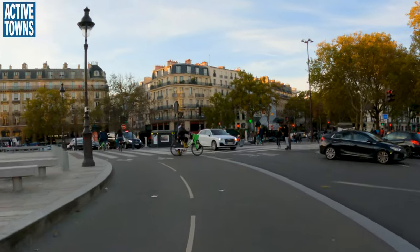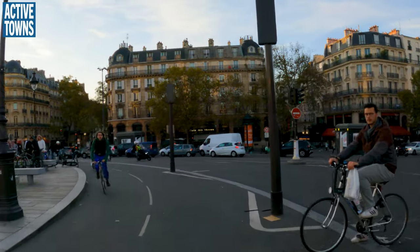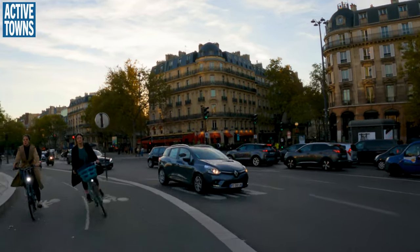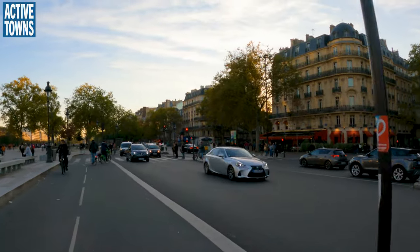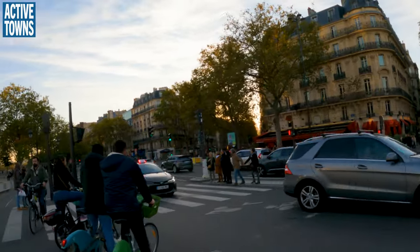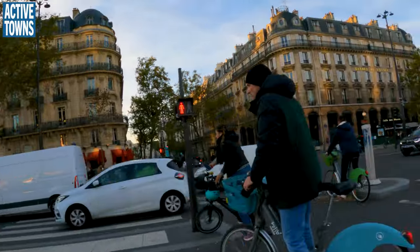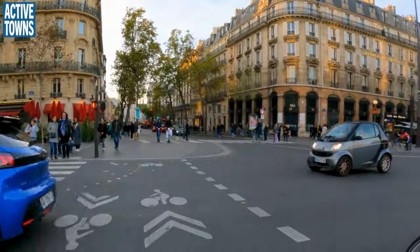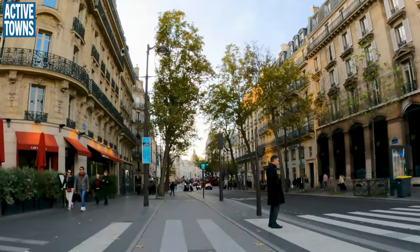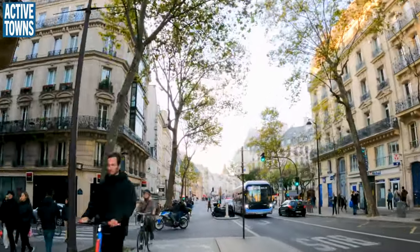Now we are in a little two-way cycle track that kind of takes us around this Place de Bastille. I think Sebastopol is up here — or no, Rue de Rivoli. Let's check it out. I think that's where we need to go. Okay, Rue St. Antoine. I don't know if we're heading the right way, but we'll take this for a little while.